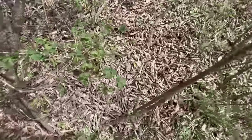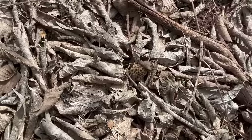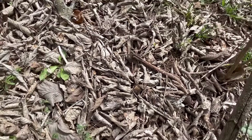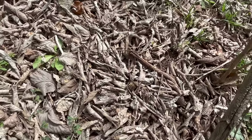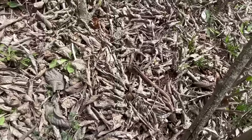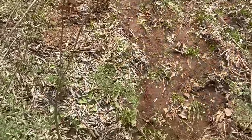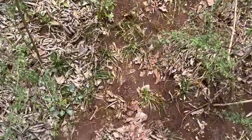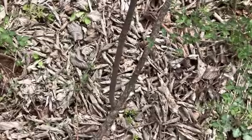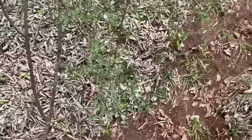All right guys, we have a winner! Right there — a little bitty guy. I think we'll leave him and see if we can let him grow a little bit. It's still really early here — this is the first sighting and I've never found mushrooms in this spot before. You can see where the water has washed down this way, and right there is our first mushroom. That's how close it is to that flood.